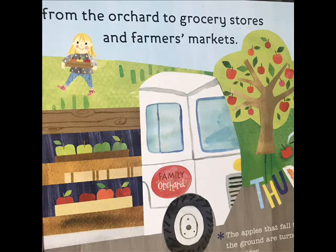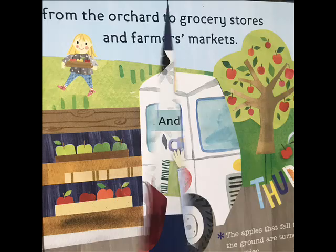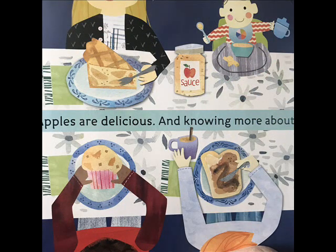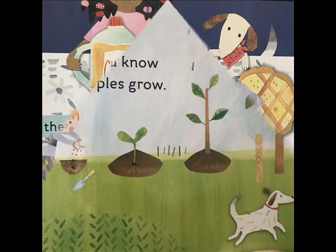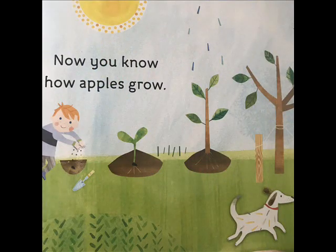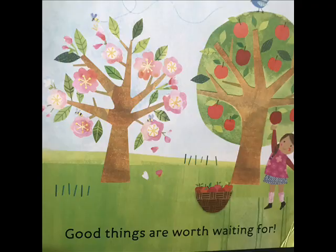The apples that fall to the ground are turned into cider. Apples are delicious, and knowing more about them makes them even sweeter. Apples are full of vitamins to help you grow. Now you know how apples grow — good things are worth waiting for.